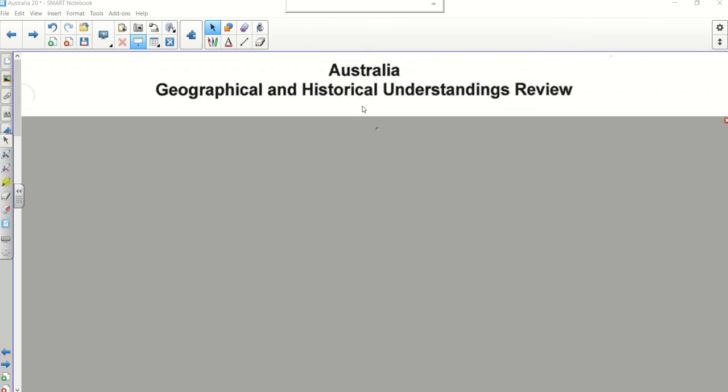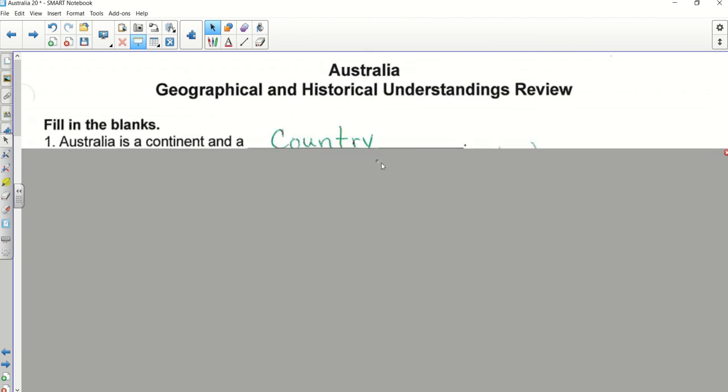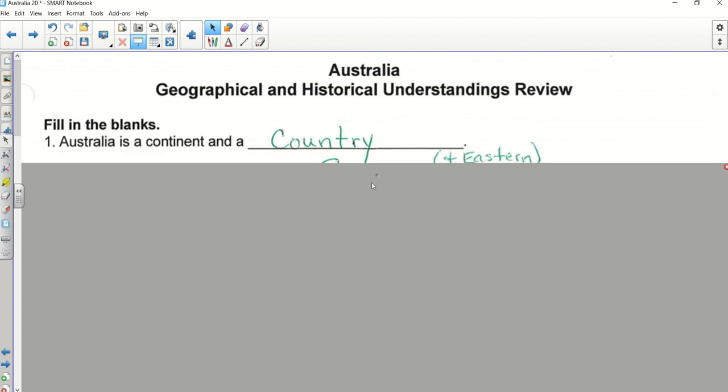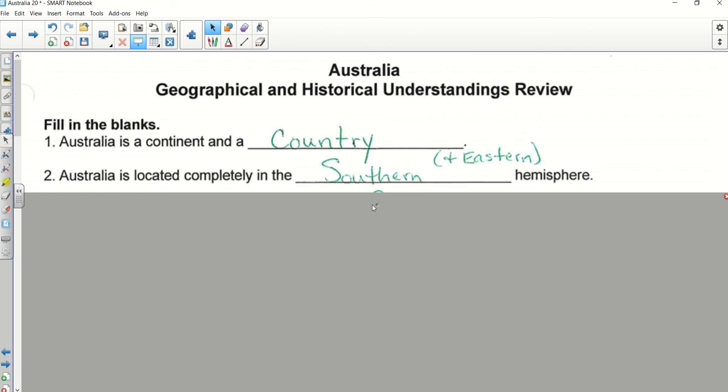Number two — Sawyer, absolutely. I put that, but there's another correct answer: it's also to the right of the prime meridian, so it is also in the eastern hemisphere. Southern hemisphere was what we were looking for because we talked about it being the 'land down under,' but if you put eastern, that would be right too. Okay, number three — Will.